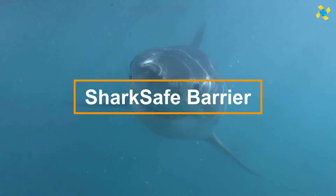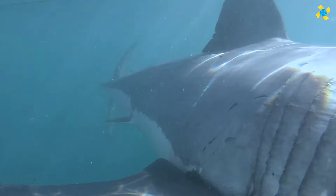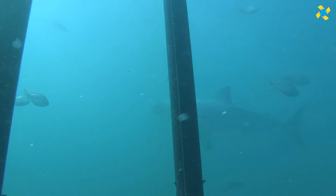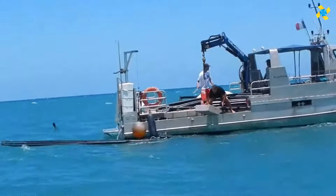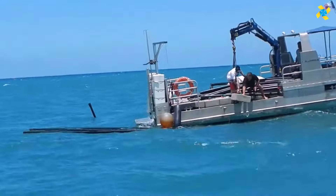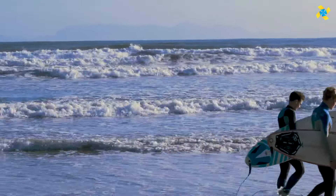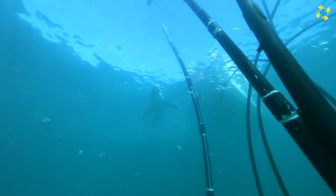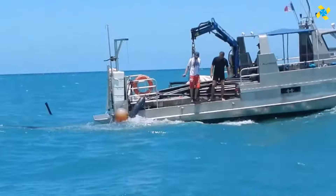The creators of SharkSafe Barrier are deeply committed to their work, and their product has been featured in scientific journals after being rigorously tested along the challenging South African coast. SharkSafe Barrier is an eco-friendly and highly effective shark deterrent system. It mimics a dense thicket of kelp, naturally deterring sharks from passing through.